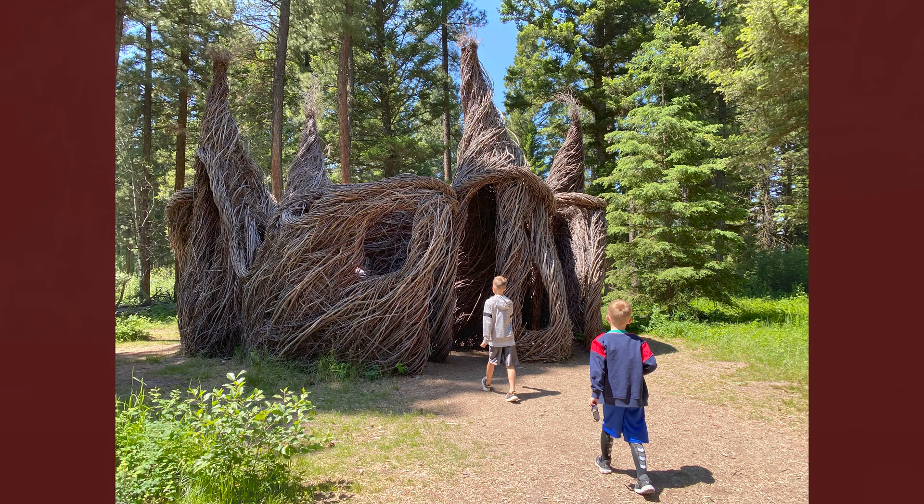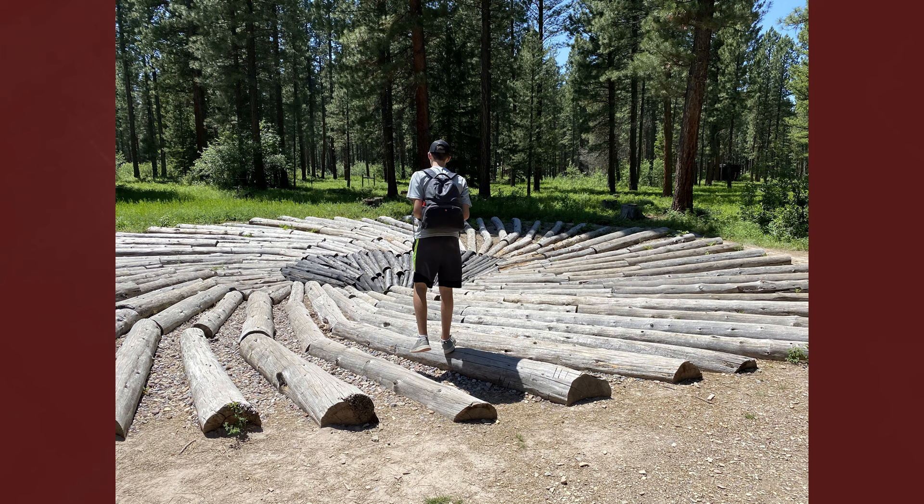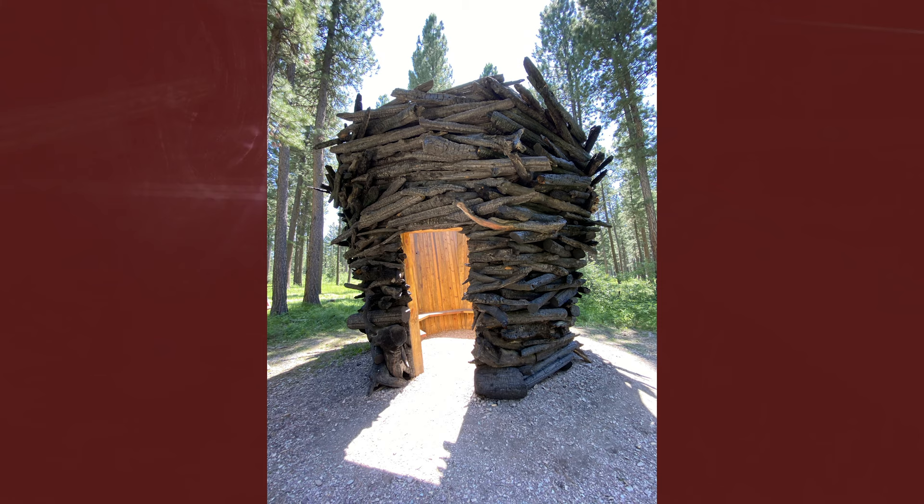Montana Memory is just one of the sculptures you'll see as you explore Blackfoot Pathway Sculpture in the Wild. It's a family-friendly environment with maintained walkways, picnic tables, and restroom facilities. Each sculpture is accompanied by a plaque about the artist and their work.